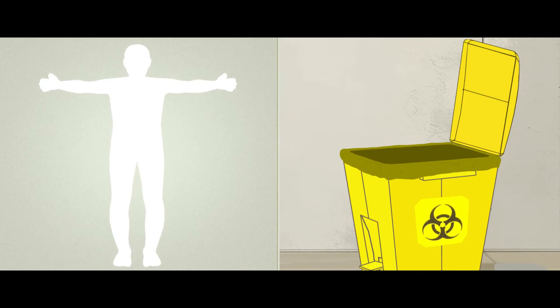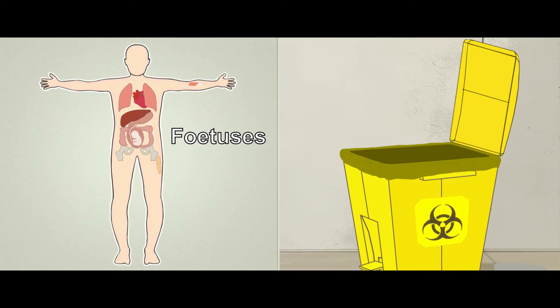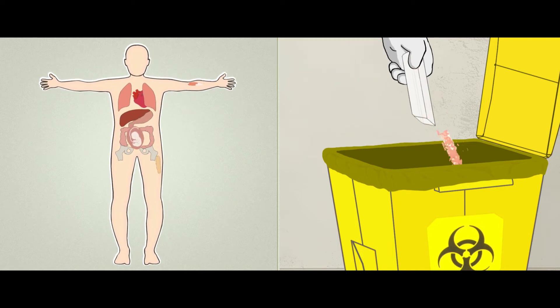The yellow container is for human anatomical waste. These include human tissues, organs, body parts and fetuses. Soiled waste contaminated with blood and body fluids are also discarded in the yellow bin.